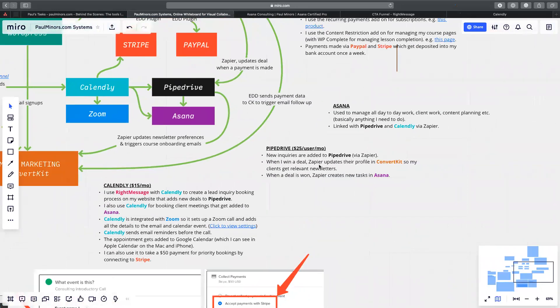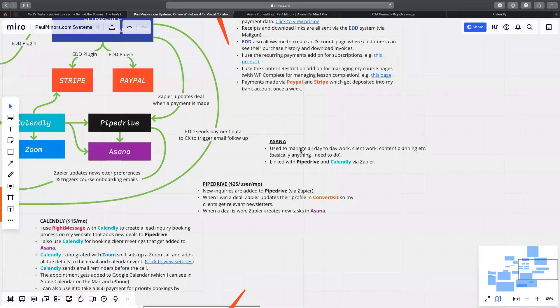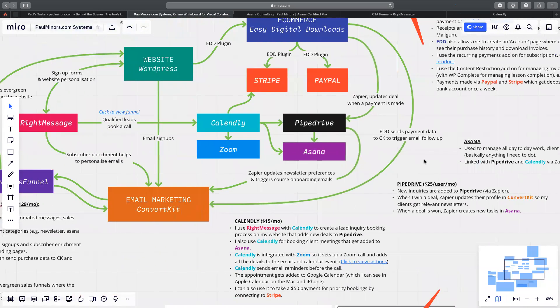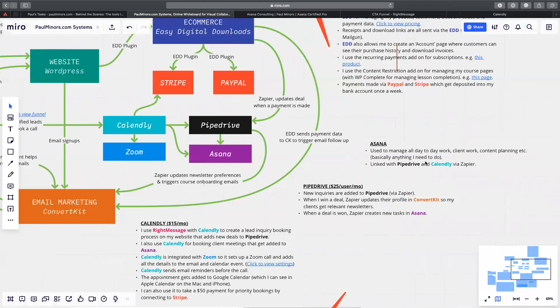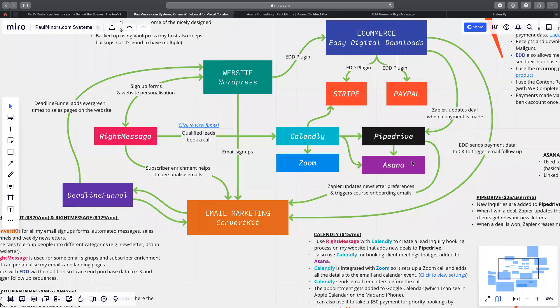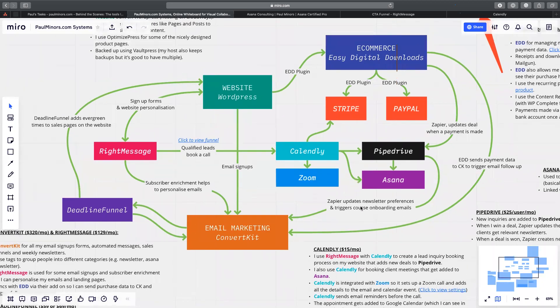So Pipedrive is where I manage the sales process and new inquiries, and Asana is for managing day-to-day work, client work, and things like planning content — linked with Pipedrive and Calendly through Zapier. I think that covers most of it. I would say there are more tools I use that aren't listed here, but these are the main building blocks where different things are linked together and how everything flows. That is the official end of me explaining everything here. If anyone has any other questions, please let me know in the chat — feel free to unmute yourself.